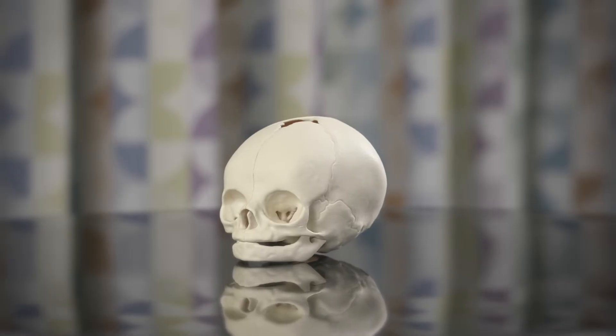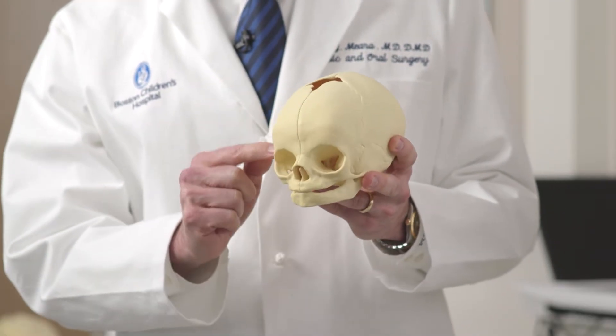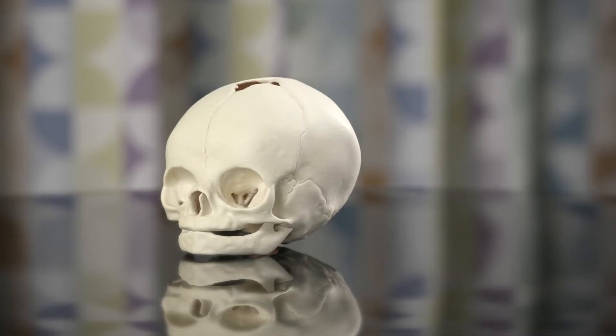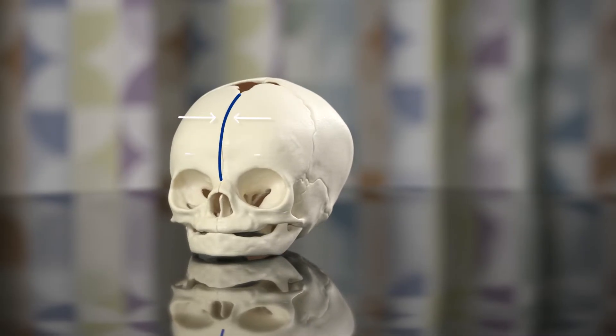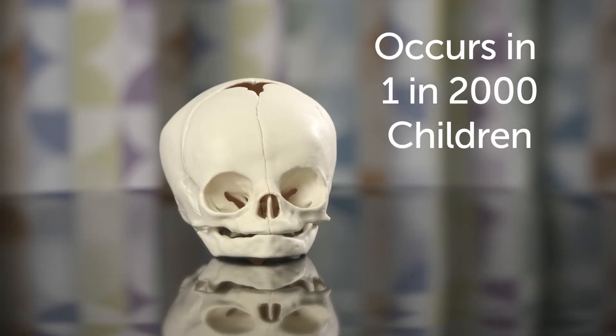Normally when a child is born there are a number of bones in the head and these are separated by what's called a suture — these small lines here. This allows for growth of the brain and the skull. Now when one of these sutures is closed, that's called craniosynostosis, and about one in two thousand children have this condition.